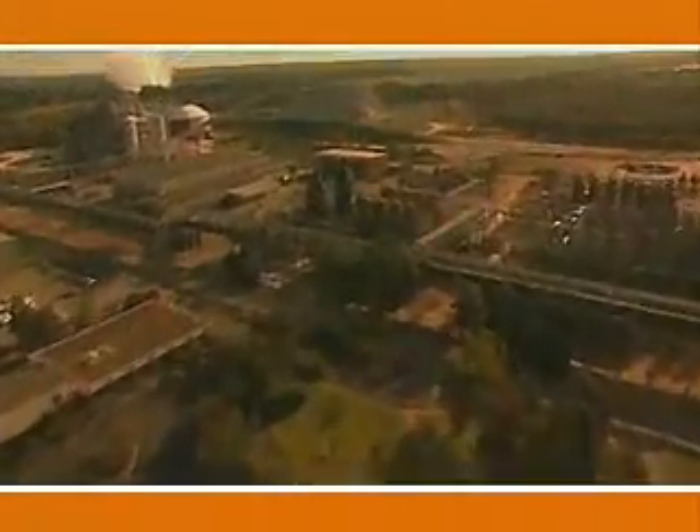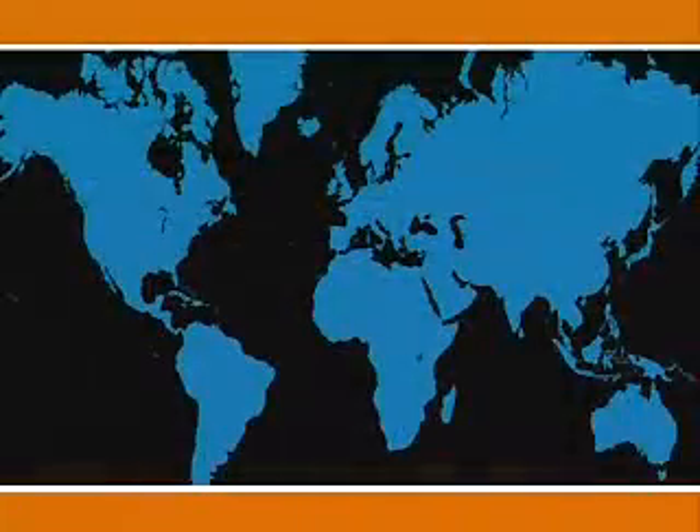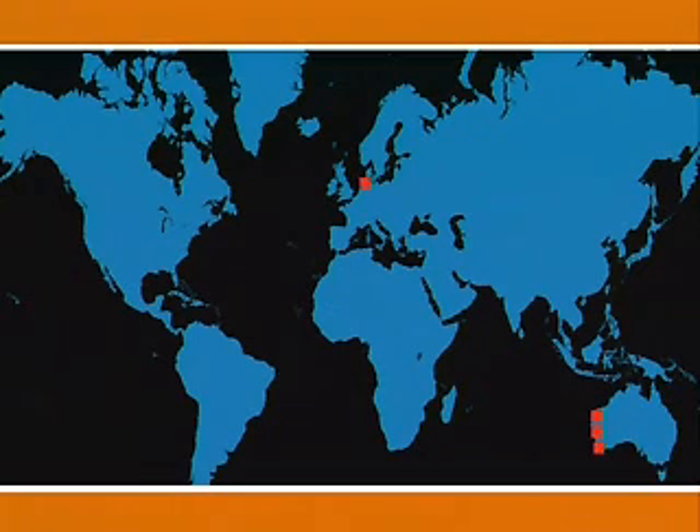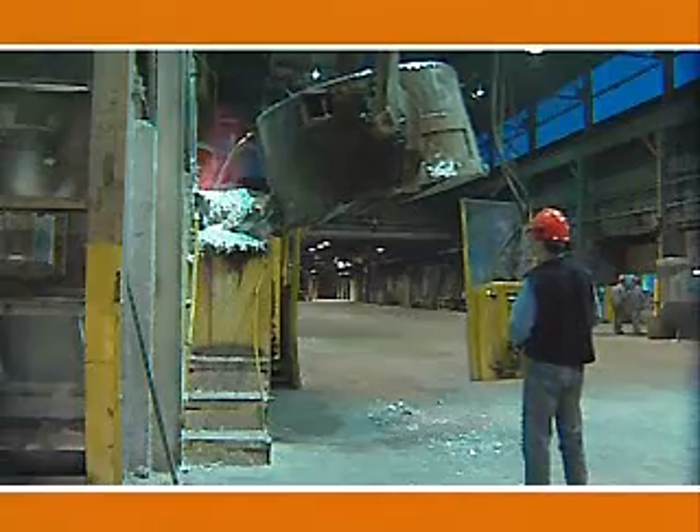Alcoa participates in aluminum refining operations around the world, including Australia, Europe, South America, and the United States. Alumina chemicals are also valuable in their own right, but the production of aluminum remains the primary use for alumina.